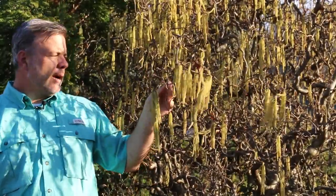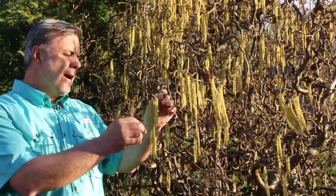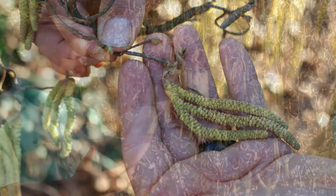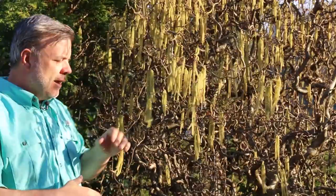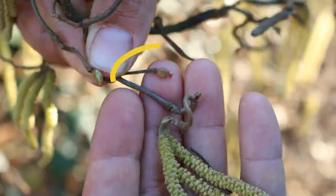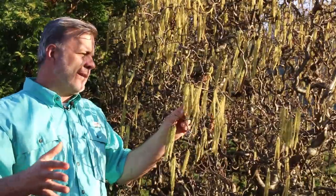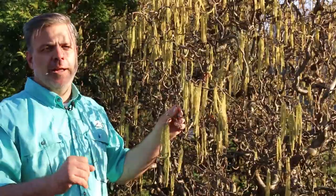Here's a little update on the contorted filbert, Harry Lauder's walking stick. Look at the catkins on this thing — just beautifully draping all over this tree. Here we are mid-March and we have this explosion of pollen-producing catkins, and if you look very closely in some spots you can actually see the very insignificant female flower on this. This is really one of the ornamental times for this plant — beautiful in the landscape.